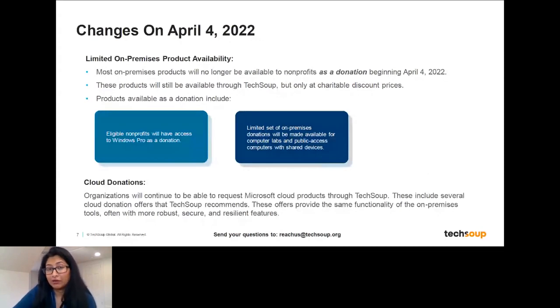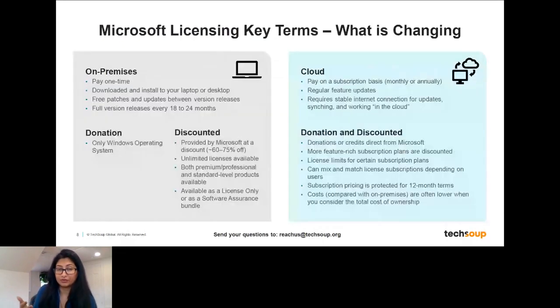This does not impact any current cloud donations. If you're on an existing donated cloud license like Microsoft 365 or Office 365, that is not changing at all. This change is only for desktop solutions. On-premises solutions are those you purchase once and own that license forever — a perpetual license. Typically those licenses are downloaded to a specific device, so they are device-based. If you have another laptop or computer, you would need an additional license for that device.